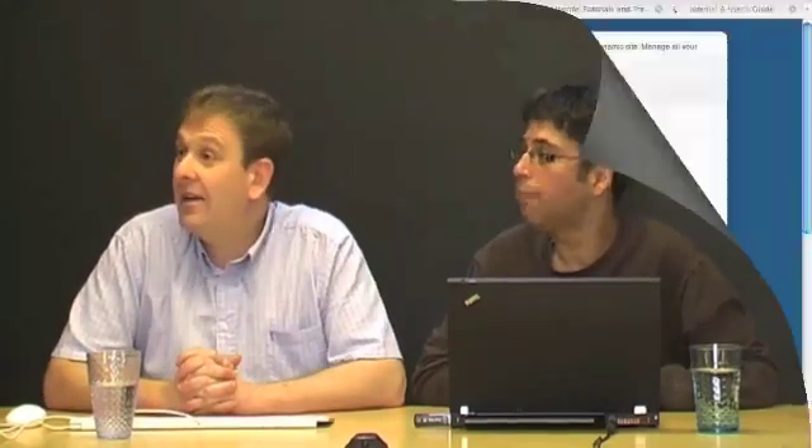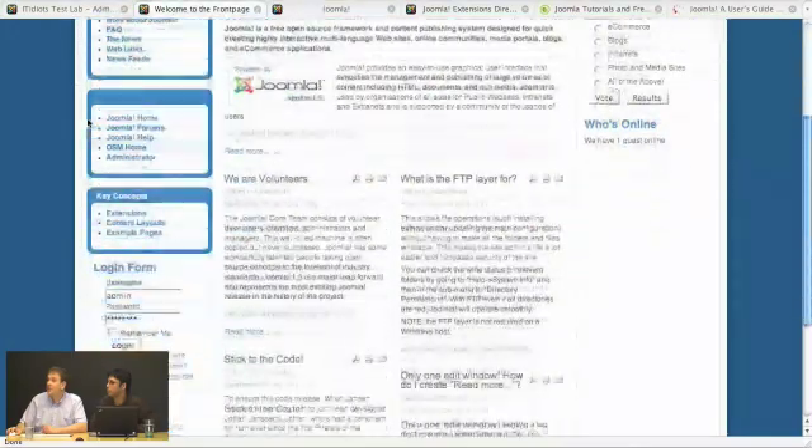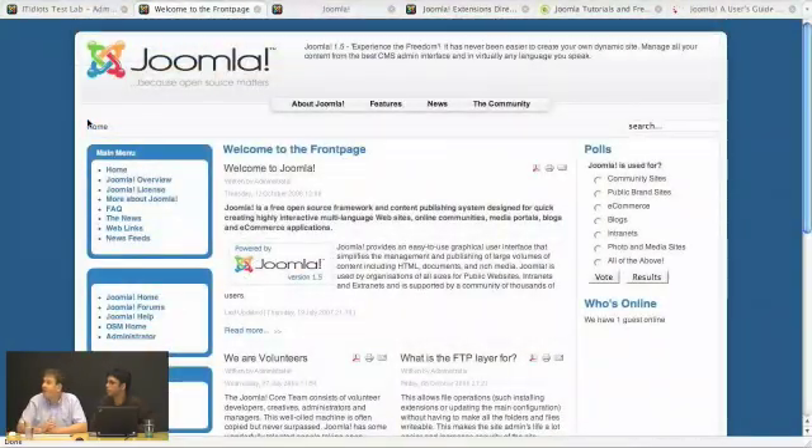Sometimes they'll pre-install it for you. A lot of the time you get your hosting package and then from the control panel there's an option to install or deploy. Or you can just upload the files manually. This is what a Joomla install is going to give you if you install all the sample data that comes with it, which is quite useful if you're going to play around with it at home.